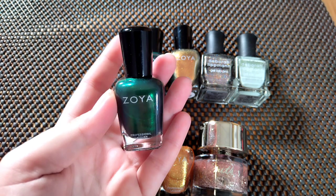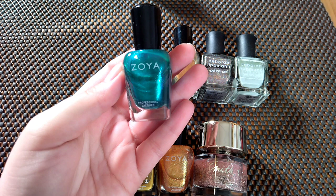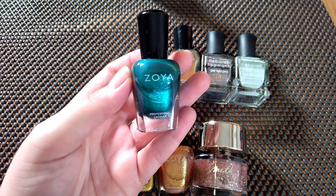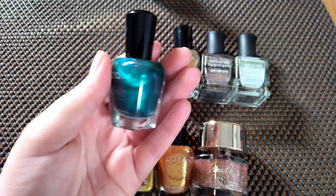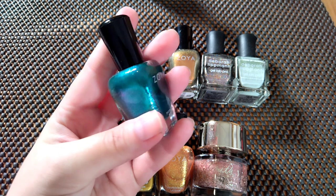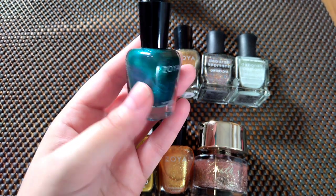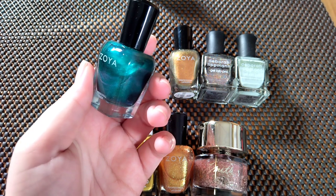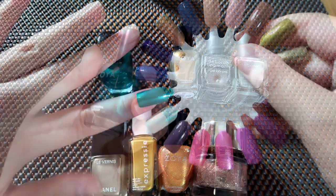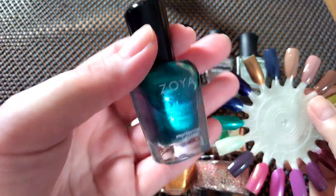This one is called Celine. It's a pretty mermaid color and I like it, I just feel like the color's a little bit dated. I don't know why I feel that way — it's a little deeper than I would like. So I'm going to declutter Celine.